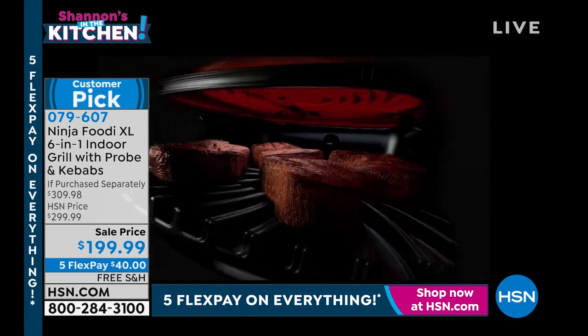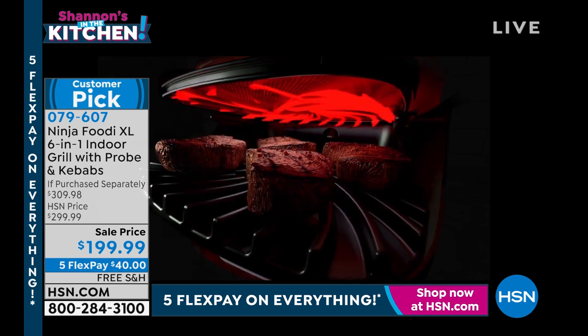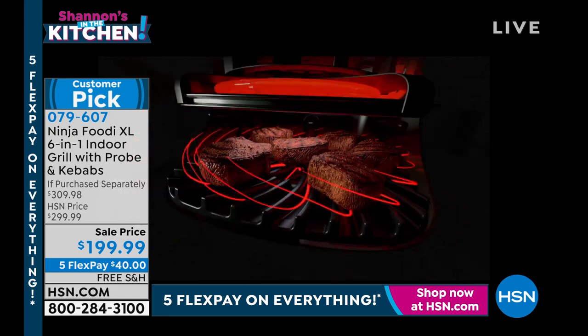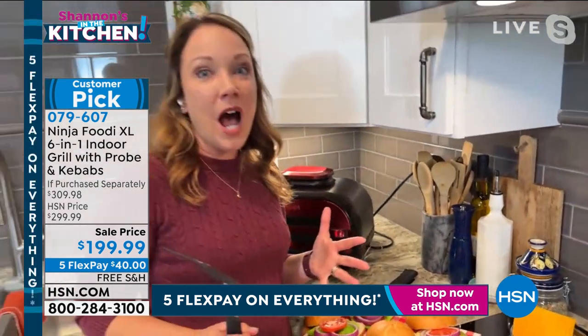Sure. So this is the cyclonic grilling technology. While you get that hot grill plate, you also get the air that's circulating around it. It's circulating the food with hot air — it's kind of the best of both worlds between air frying and grilling at the same time.